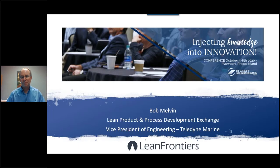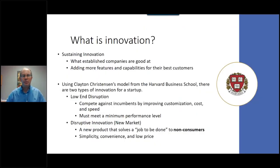Thank you, Skylar. Bob Melvin here, VP of Engineering at Teledyne Marine and also on the board of the LPPDE. I'm excited to talk about injecting knowledge into innovation with you today. I'd like to go back to the Clayton Christensen model — a very well-known author who worked at the Harvard Business School and unfortunately passed away recently. I took a course at Harvard Business School and learned so much from him; a lot of this material comes from things he studied and researched over the years.